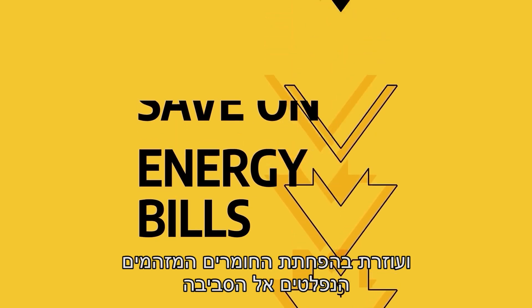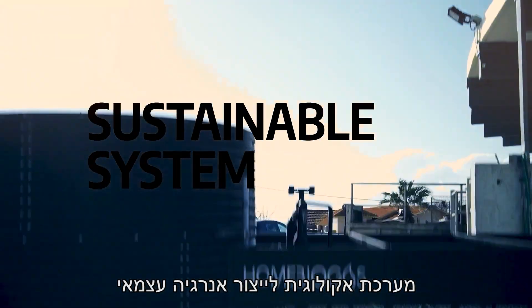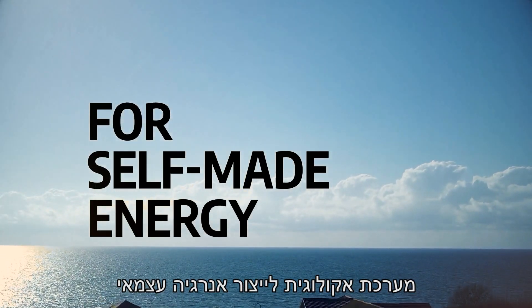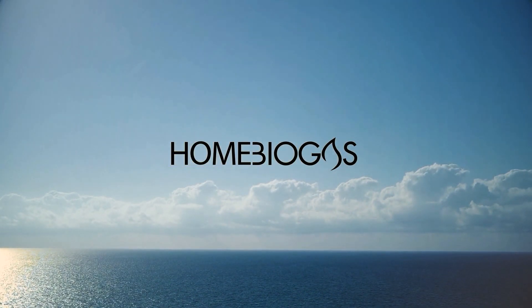Reducing pollutants released to the environment. Home Biogas — a sustainable system for self-made energy. We'll see you next week.